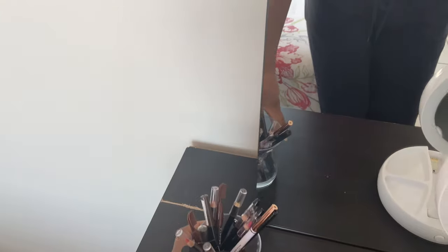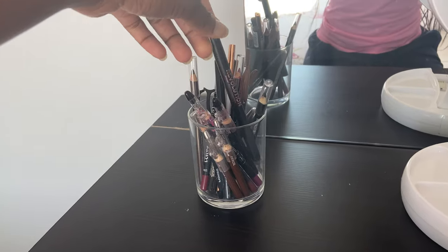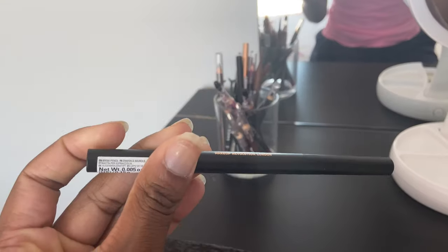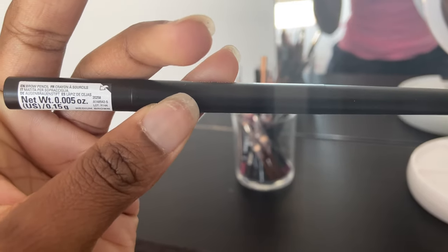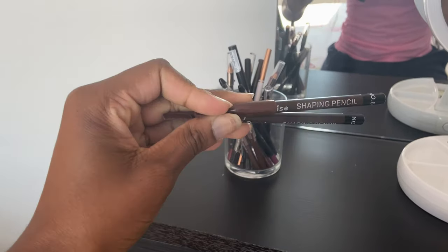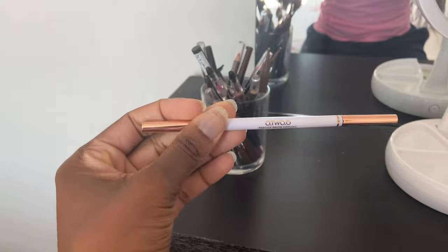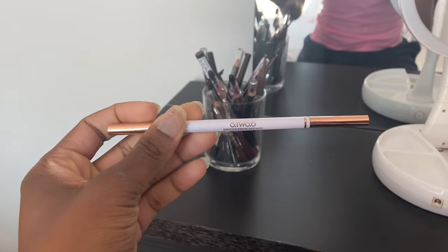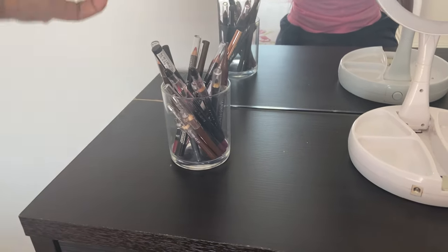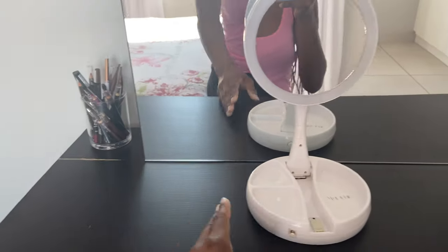Over here I have an acrylic container where I keep all my lip pencils and favorite eyebrow products. My favorite eyebrow pomade is this one from Revolution — it makes my brows look very natural in dark brown, bought from Clicks for about 95 rand. I also have an eyebrow pencil I hardly use anymore, and another dark brown one from Takealot that I use to fill my brows towards the end. I also keep my lash applicator here, bought from Miniso.